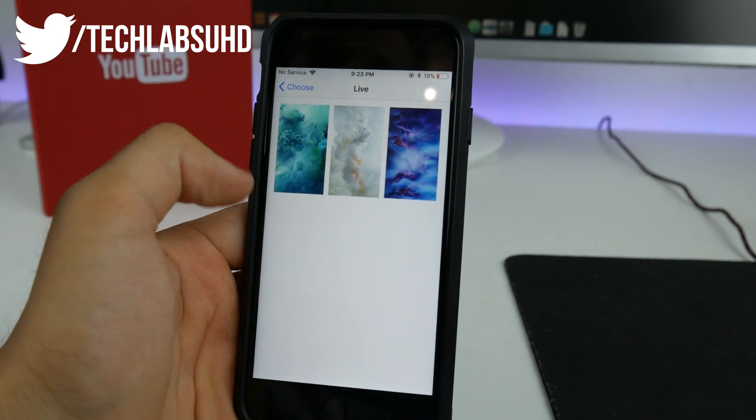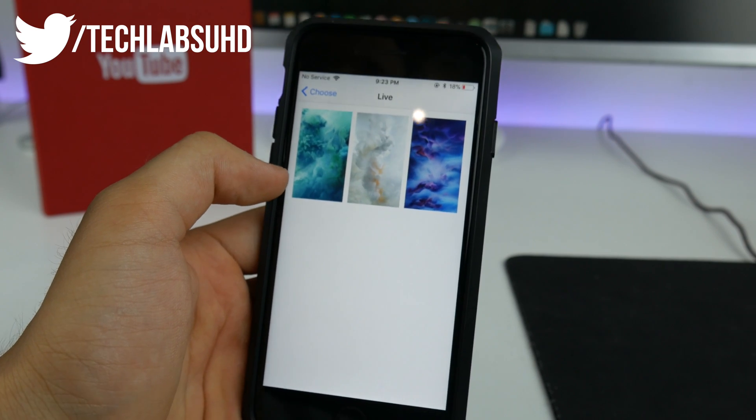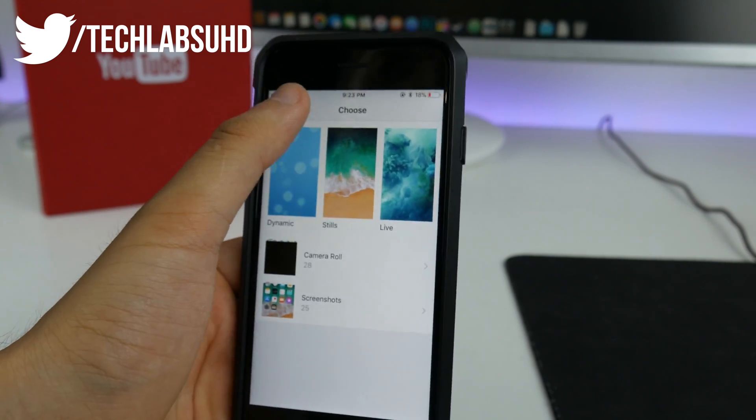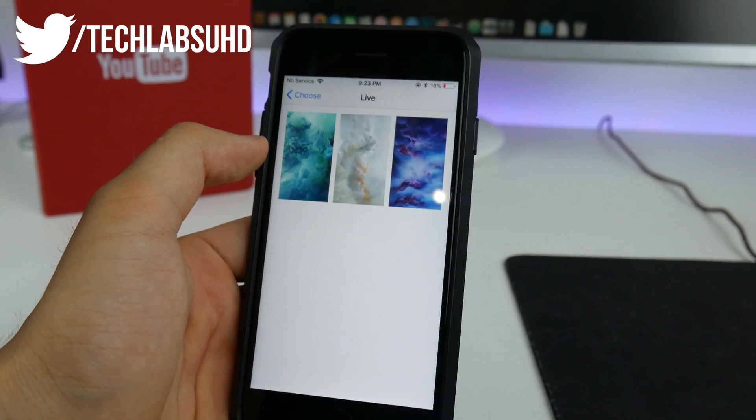I'm a little bit sad to see the little fish animations go. Those live wallpapers that we used to have on the iPhone 6s — unfortunately Apple decided to delete them from that category, so we no longer have them.